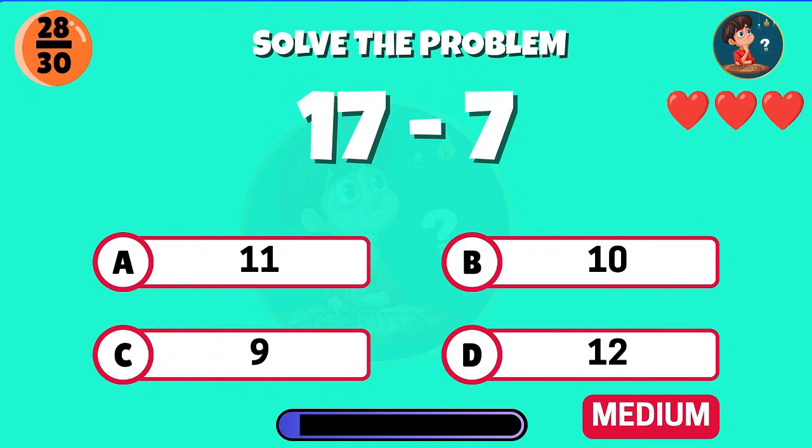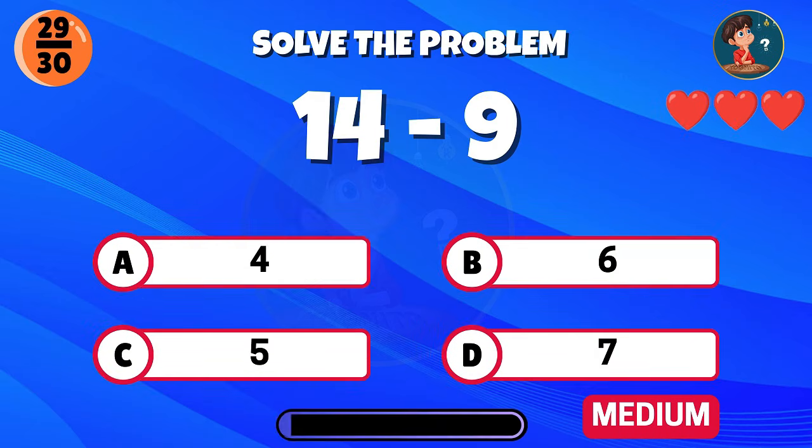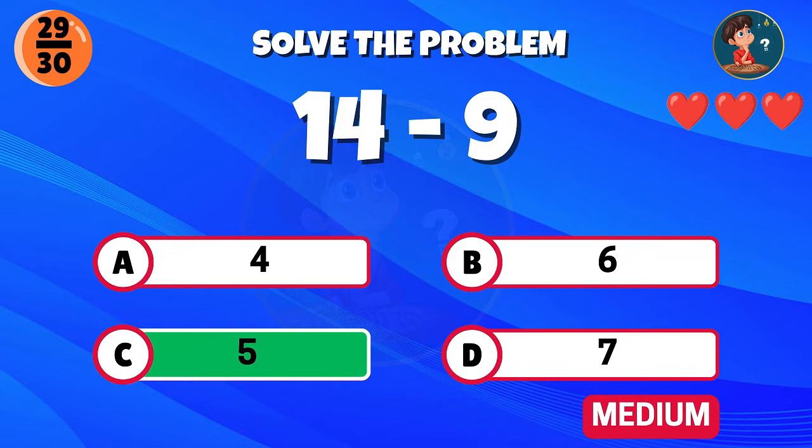Think carefully — seventeen minus seven. Correct, the answer is ten. Fourteen minus nine, what do you get? Nice work, that equals five.